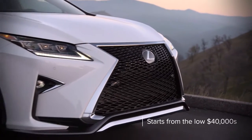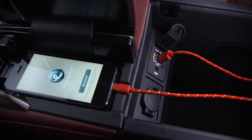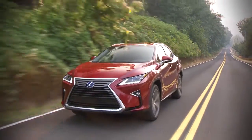Starting from the low $40,000 range, the RX comes with Bluetooth, automatic dual-zone climate control, and a rear-view camera. Options include a 12.3-inch widescreen infotainment system, LED headlights, and navigation.